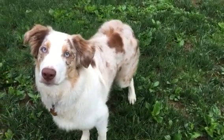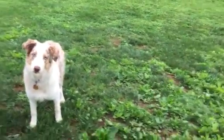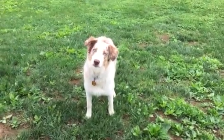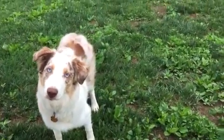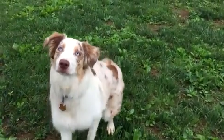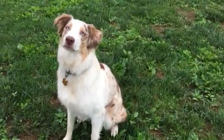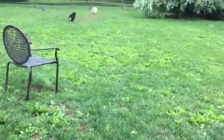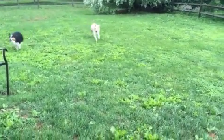If she doesn't offer that sit, I don't throw the ball for her. I'm going to give her a second to think about it and we're going to try again. Are you ready? Good girly — nice job, yes! Okay, nice. So this helps her.